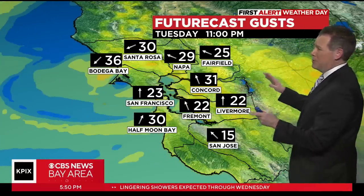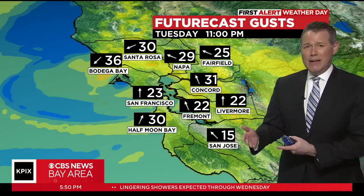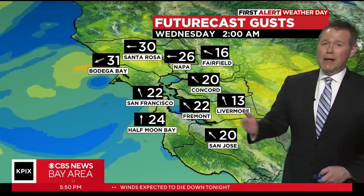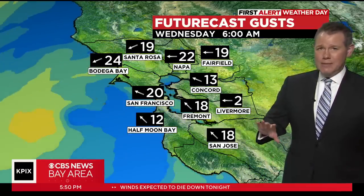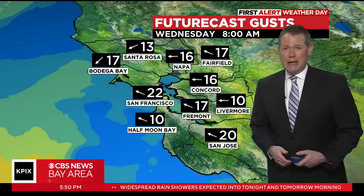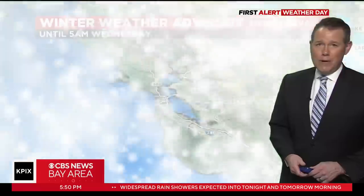30 to 40 mile-per-hour gusts are going to be widespread, gradually diminishing. Our high wind warning and wind advisory expire at 9 p.m., but it's still going to be breezy out there by 11 o'clock this evening. By tomorrow morning, the wind is going to be lighter — still stirring around — but the strongest gusts will be around 20 miles an hour. That's a whole lot lighter than what we've seen today, and wind will be less of a factor as we head through the rest of the day tomorrow.